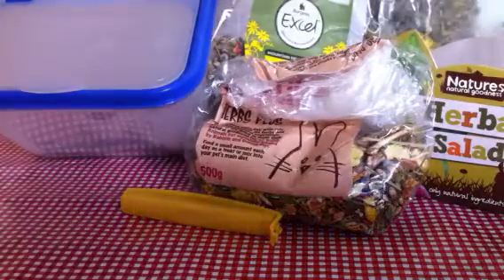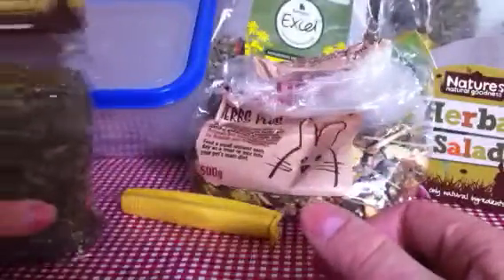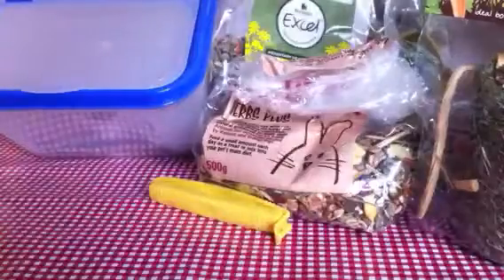Next is this, which obviously I haven't used yet. And this is the Nature's Natural Goodness Hay Roller with carrot and parsley. What I'm going to do is put it in the cage and let them eat a bit, then take it out again because it's massive. So obviously you wouldn't want them eating that all in one go. I am really looking forward to trying that, and again, the pet place gave me that, which is incredibly nice of her. It wasn't even my birthday.